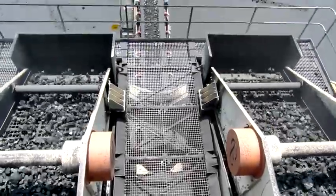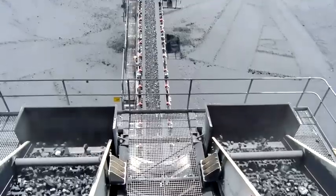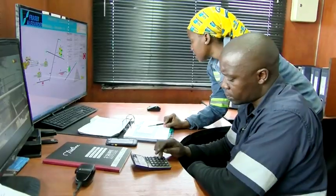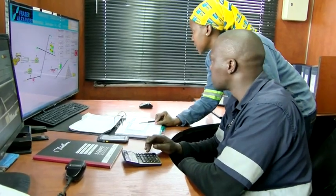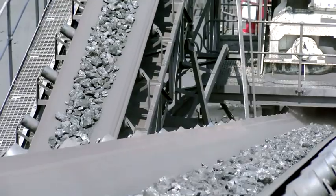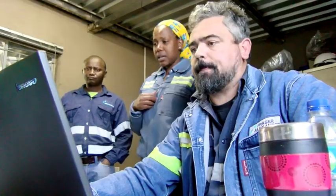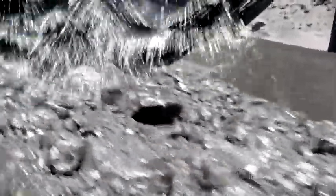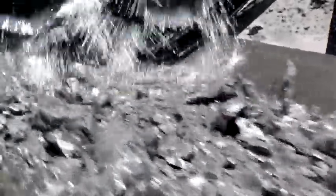Does the idea of operating mining machinery appeal to you? If so, why not become a mineral processing machine operator? Mineral processing machine operators set up and control stationary plant, machinery and equipment that processes minerals. They may be familiar with crushing and grinding equipment and technologies, as well as washing, separating, leaching and a host of other equipment and processes.